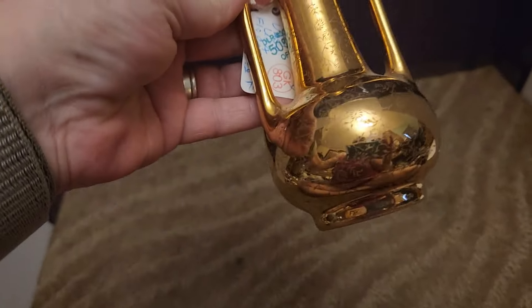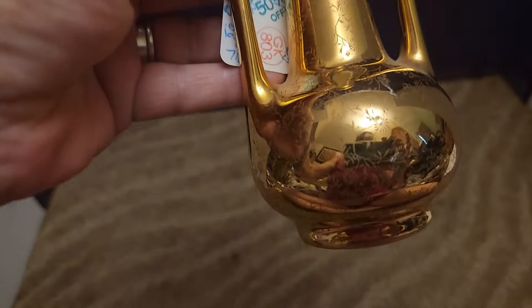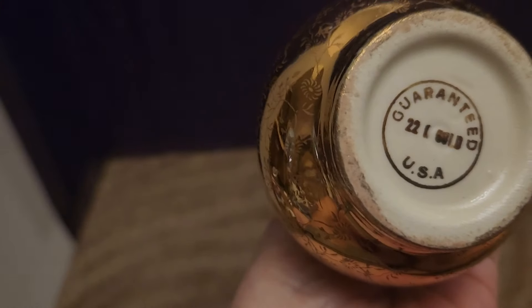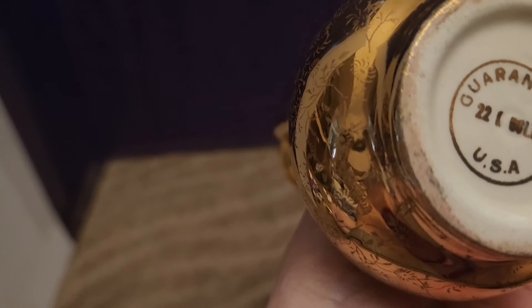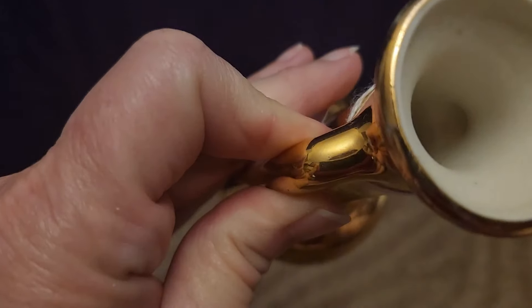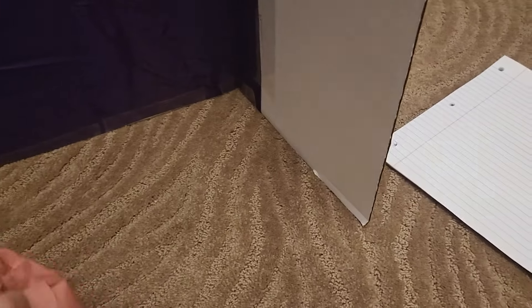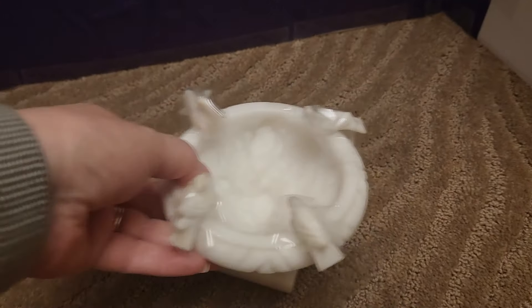Now let's get to the other items out of this box — they're going to be about $5 each. This is a ceramic little bud vase with two handles. It says 'Guaranteed 22 karat gold, USA' — so it's gold over white. It's a little two-handled bud vase.